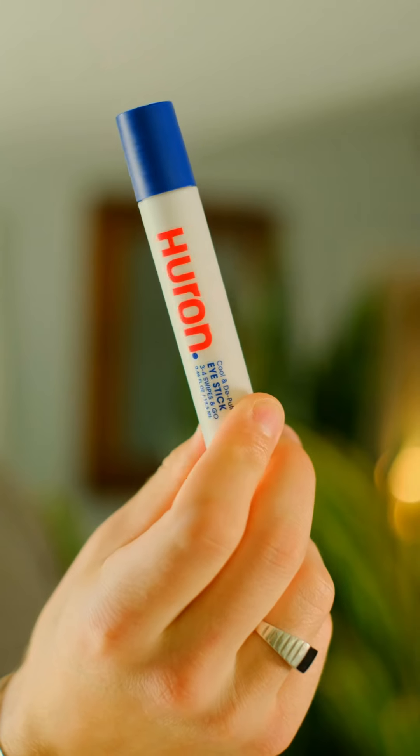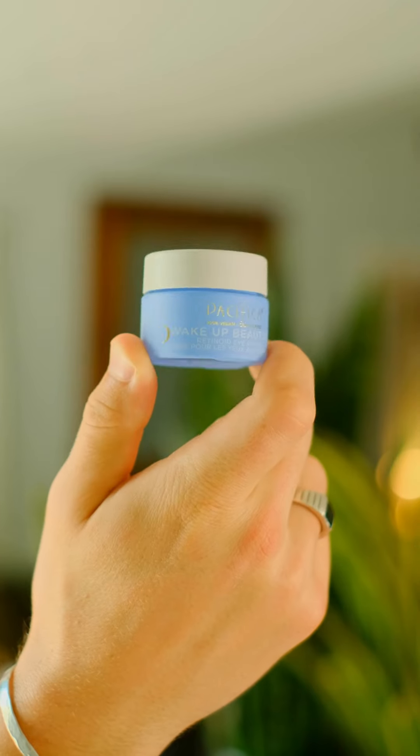If you're looking for a great product at a more affordable price, I have this Hurin eye stick which is really cooling and great to use in the morning. I follow it up with this Youth to the People vitamin C peptide serum which helps to brighten up my eyes and wake them up more in the morning. And then at night I use this Pacifica retinoid eye cream.